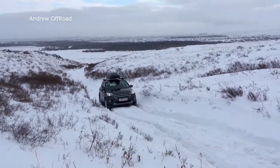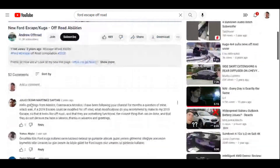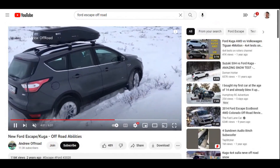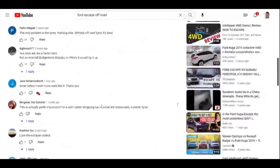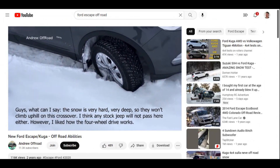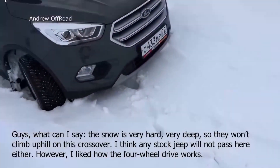I wonder if he has other videos on his channel just testing stuff. Andrew Off-Road is the name of his channel. What do the comments say? 'Greetings from Mexico, I have been following your channel. The only problem is the tires.' Yeah, you almost need snow tires — although he probably has snow tires on there. Another comment: 'Put on a nice Bridgestone Blizzak and it would rip it up.' Someone else says 'this snow is very hard, very deep, so they won't climb uphill on this crossover.' I think he has snow tires on there.